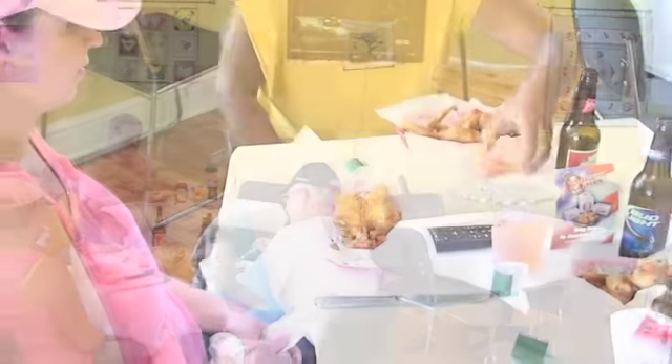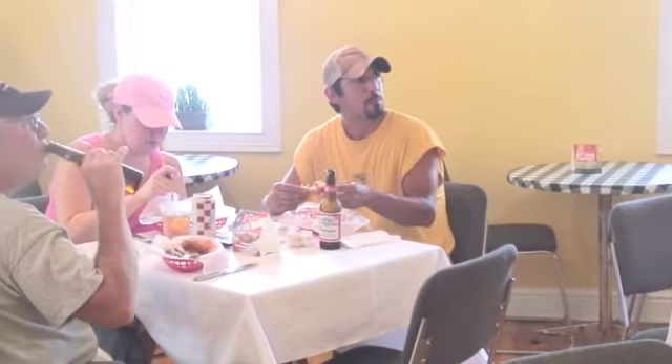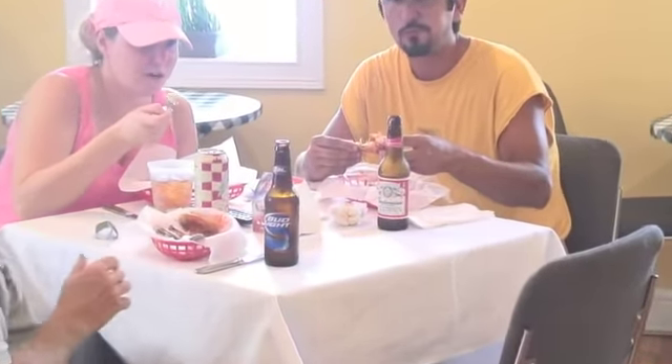Jumbos is a cool place to come to. Good food, chicken wings — they're really good — hot sauce, good nice cold beer, and everybody that works here is nice and pleasant. It's a good place to come to. I come to Jumbos mainly because I absolutely love the roasted potato wedges.